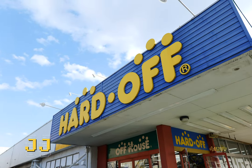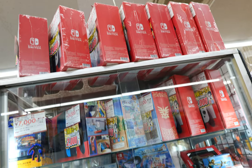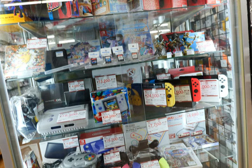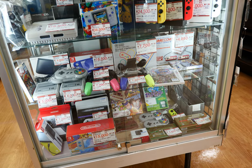Welcome back to Retro Rewire, my name is JJ. In the hunt once again at the Oizumi Hard Off, and these guys were fully stacked with both new stuff, modern stuff, and retro, everything in between.